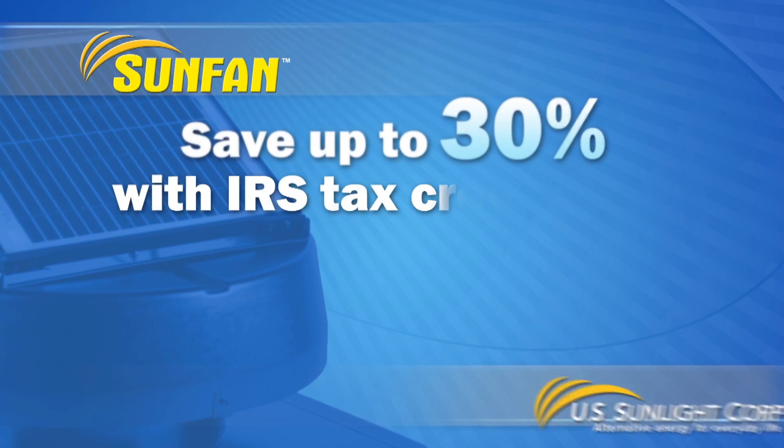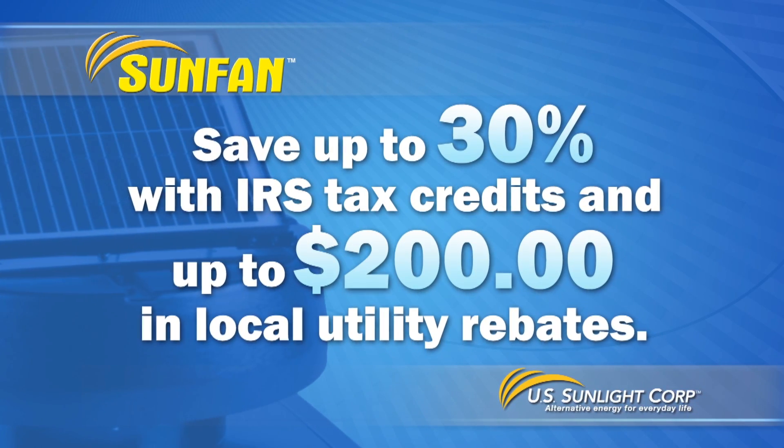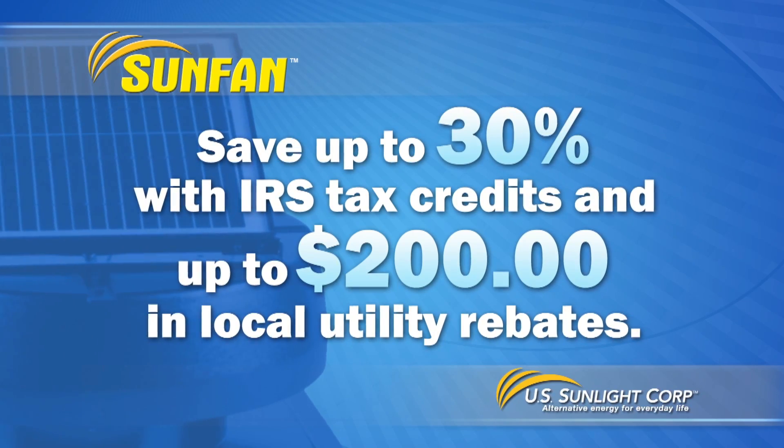Our solar-powered ventilation products use no electricity and qualify for a 30% federal tax credit and up to $200 in local utility rebates.